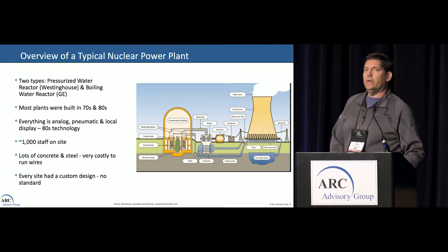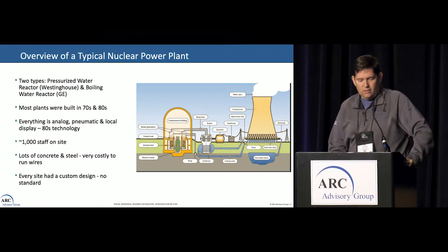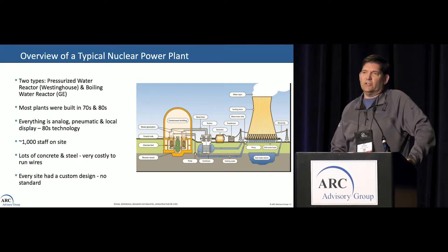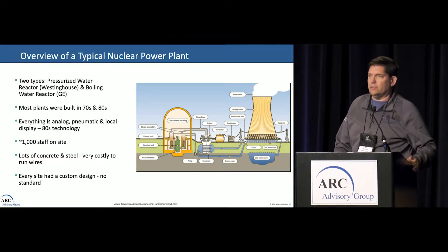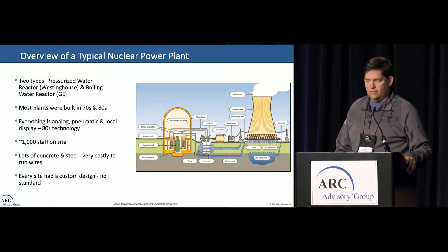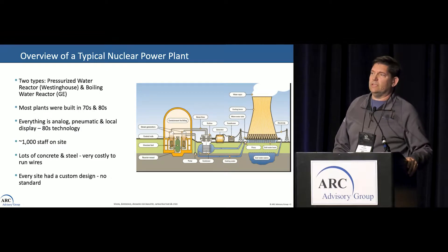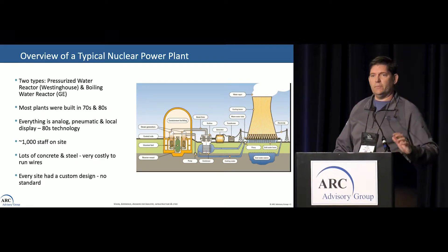Quick 101 on nuclear. There are two different types of nuclear reactors — PWRs and BWRs — kind of the Westinghouse and GE type of thing. There are roughly 99 nationwide and Exelon has 23 of them. The problems I have with this stuff is that most of them were built in the 70s and 80s. Exelon owns the oldest, which is Nine Mile Point — commissioned in 1969. So there's a lot of old technology; basically almost everything is either pneumatic or analog, local display, and really no DCS, no PLCs, none of that stuff.